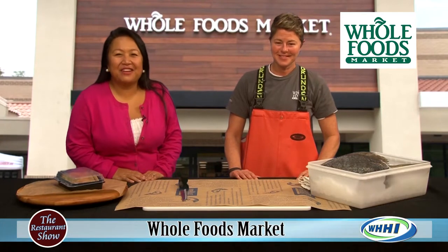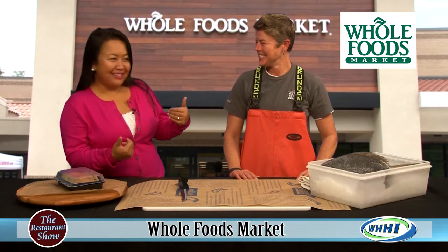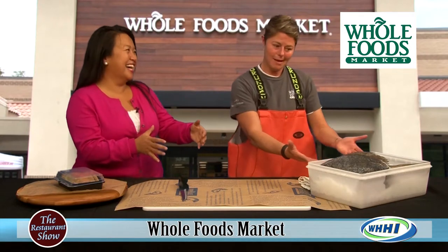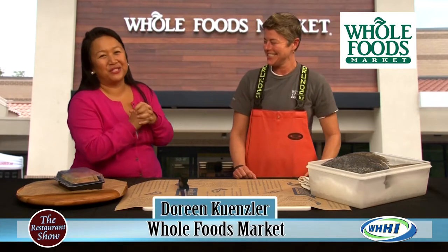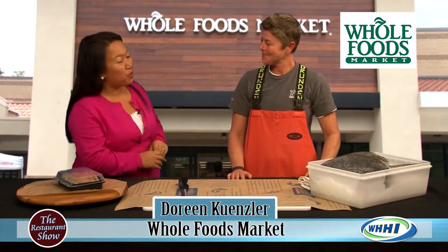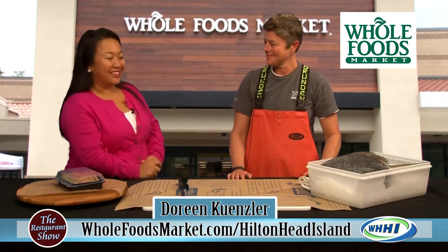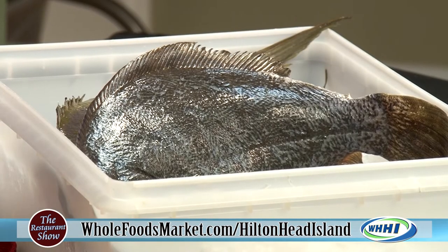Hey everyone, welcome back. We have got a real treat here because this is something that I do get nervous about — I see the big fish. People get intimidated, right? This is the head fishmonger team leader over in the fish department at Whole Foods. Welcome, this is Doreen Kensler. I saw her bring it in and I'm like, oh gosh, what are we gonna do with it? So tell us, what are we gonna do with this fish today? And what is it?